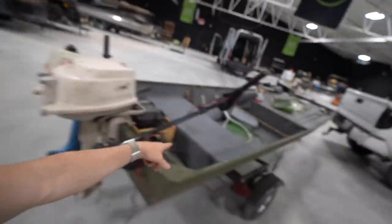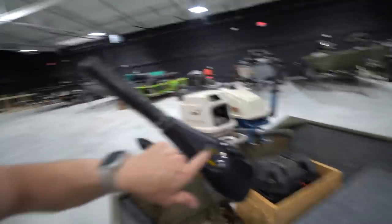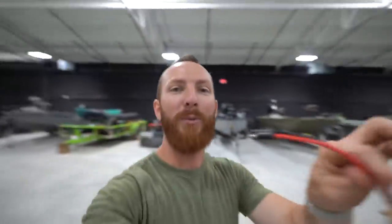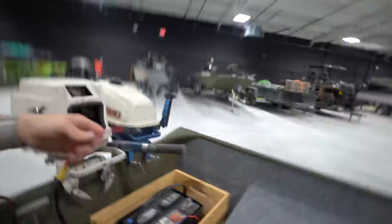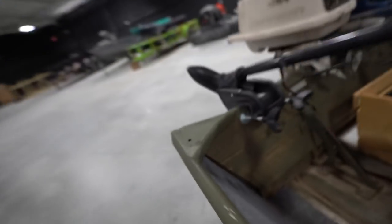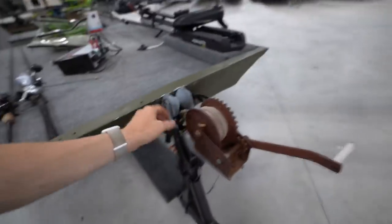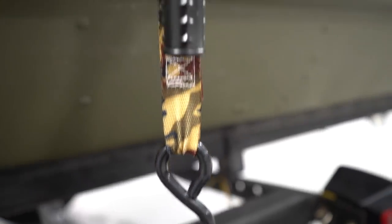And here is the Minn Kota motor for the back - specifically the Endura, 30 pounds of thrust, 12 volts, five speed, and it includes reverse. Quick release cable - just plug it in the battery and she's plugged in. The boat is strapped down in the front - cinched down up there to keep it tight - and as far as shifting left to right, we've got it locked down with pins on either side of the trailer. That's how it's towed without going all over the road.